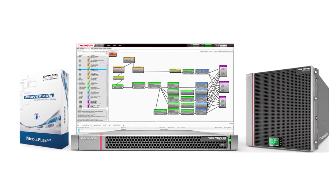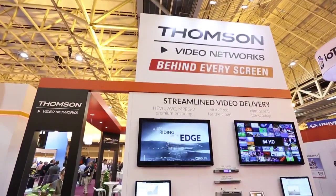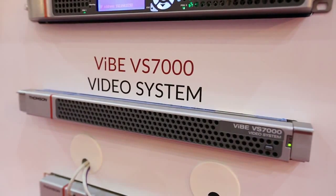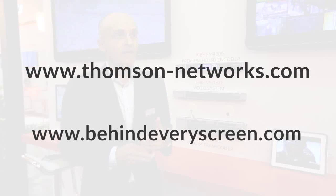The VIVE VS7000 virtualized is a key addition to our behind-every-screen family of products and solutions. Behind-every-screen is Thomson's vision for next-generation video delivery platform. For more information on the VS7000, you can go to our website at www.thomson-networks.com, and also to the technology blog at www.behind-every-screen.com.